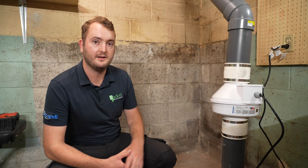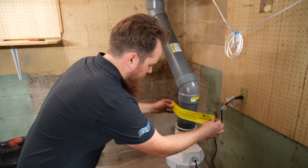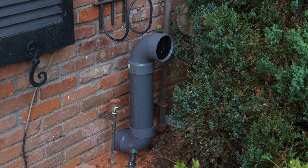What you're looking at here is a standard residential mitigation system which is called a sub-slab depressurization. We're sucking from below the slab through this fan and venting up out through the rim joists and out of the house, which will stop the ingress of any radon gas or any soil gases below the slab.